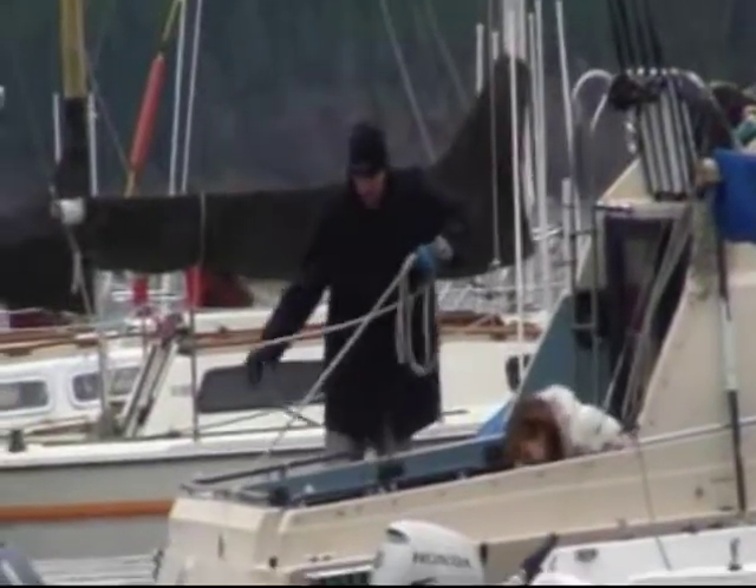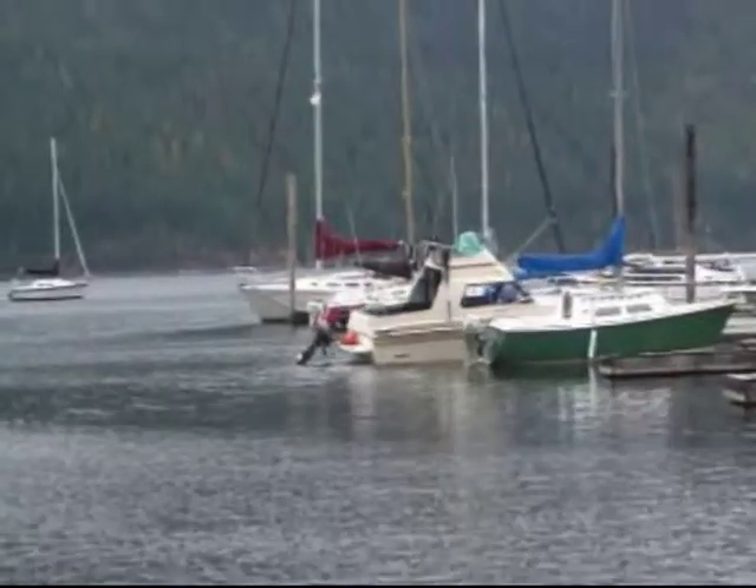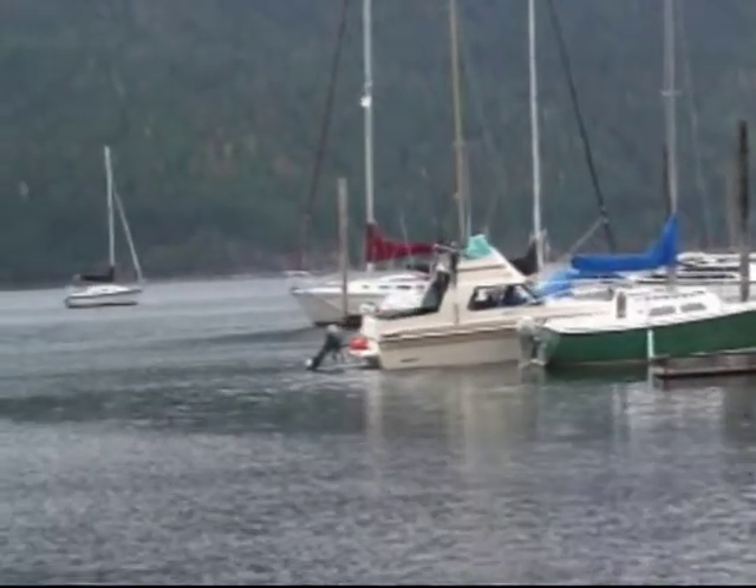Early in January, we loaded up the boat and went in search of lost treasure under Kootenay Lake.